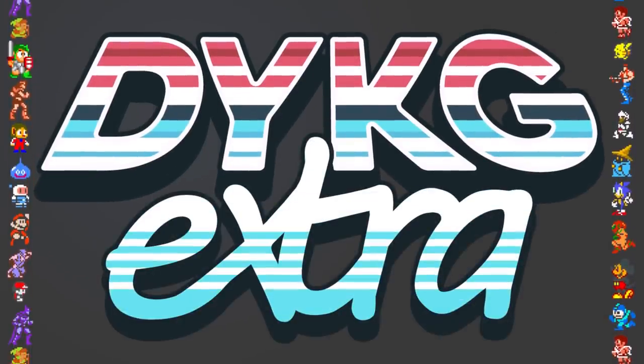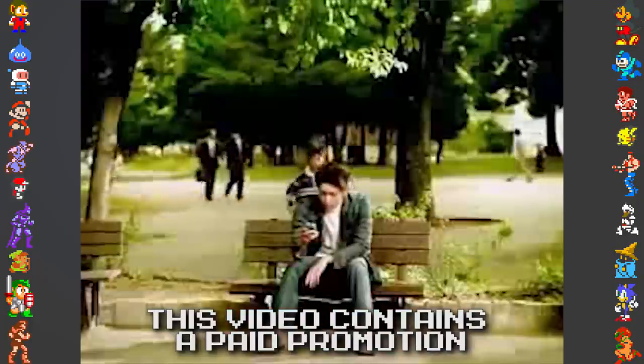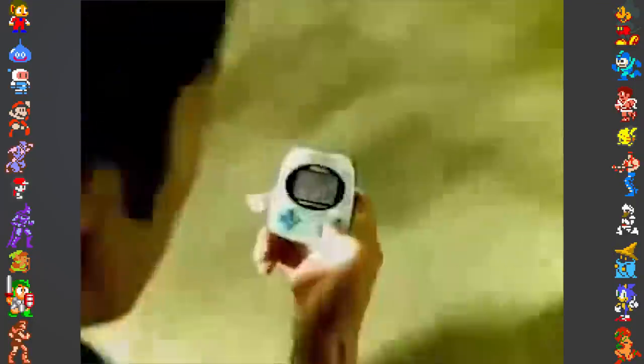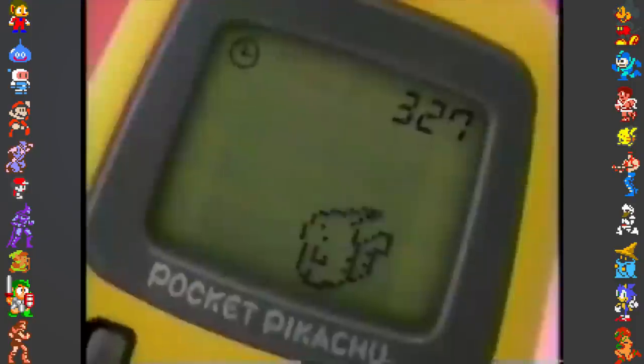Hello, and welcome to Did You Know Gaming Extra. In this episode, we'll be talking about an add-on to the Pokémon series called the Pokémon Mini. Not to be confused with the Pocket Pikachu, you may be wondering just what this thing is, and we wouldn't blame you for that, so allow us to give you a little rundown.